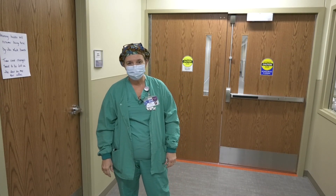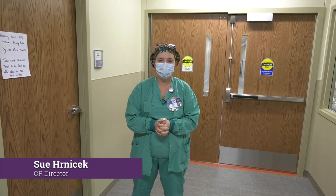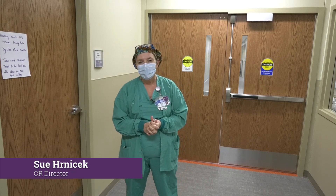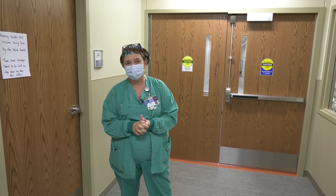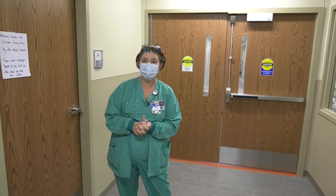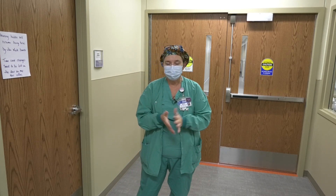Good afternoon, everyone, or good morning, depending on when you watch this. My name is Sue Hernacek. I'm the OR Director here at Columbus Community Hospital in the new addition for the surgery unit. We're going to be taking you through the new operating rooms, through the recovery room, and the new outpatient surgery department, formerly known as same-day services. So you'll be able to see all of our really exciting new features.